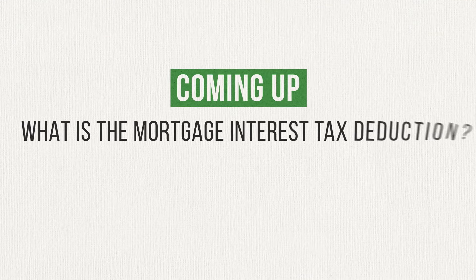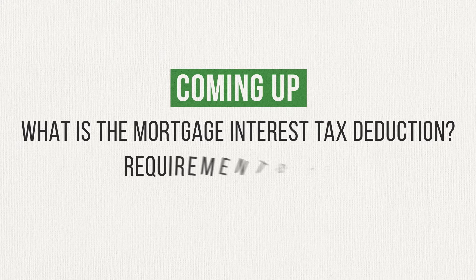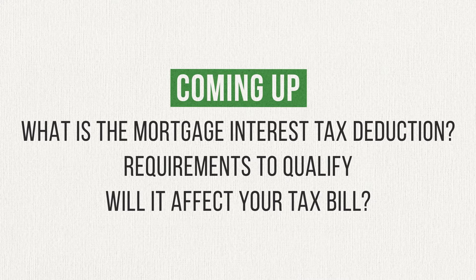Hello and welcome to Practical Personal Finance, where you get the information you need to understand and succeed with money. I'm Andrew Scheer, and one of the first things that comes to my mind when it comes to homeownership and taxes is the mortgage interest tax deduction. Today, I'm going to explain what the mortgage interest tax deduction is, tell you about the requirements to qualify for it, and help you understand whether or not it will affect your tax bill. Make sure you stick around until the very end, when I'll tell you my thoughts on this well-known deduction.